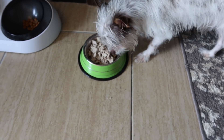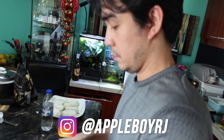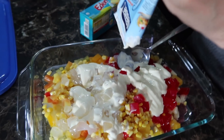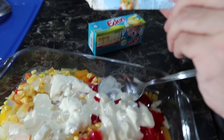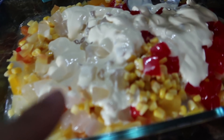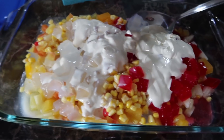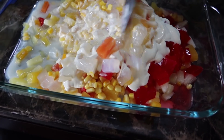RJ is busy making something — it smells so good and reminds me of my childhood. It's Filipino-style fruit salad! He's putting in fruit cocktail, all-purpose cream, Eden cheese, corn, nata de coco — which is coconut jelly — pieces of pineapple, and sliced papaya.